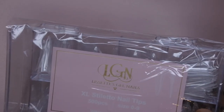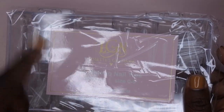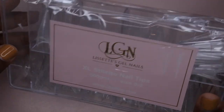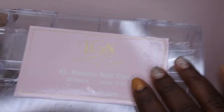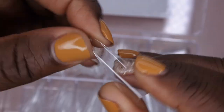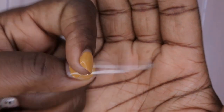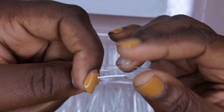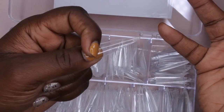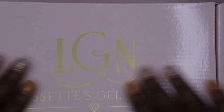First up we have the extra long stiletto nail tips. When I placed my order I ordered the big bundle, plus pretty much her entire hard gel system, and the big bundle included these extra long stiletto nail tips. Let's get this open — these nail tips look really nice, have a nice straight curve. This is a size 2, which will probably fit my thumb. These are extra long — super long nails — and I'm absolutely loving the length on here.